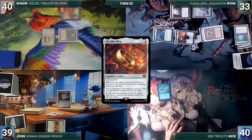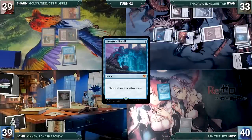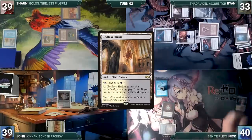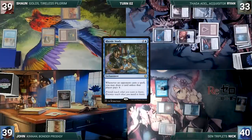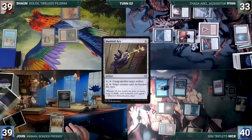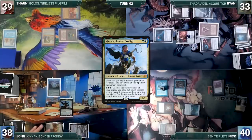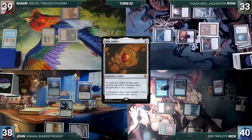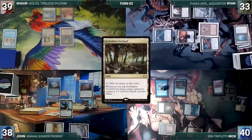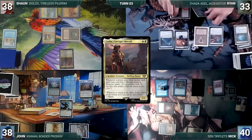During Nick's upkeep, Mystic Remora triggers — in response Sean taps City of Brass to cast Ancestral Recall. Nick draws through Remora and Sean draws three. Nick pays to keep Remora, draws, casts Mox Diamond discarding Godless Shrine, plays Exotic Orchard, casts Mana Bolt, Mystic Study, and Manifold Key. John draws, plays Otawara, taps City of Brass to cast Kinnan, Bonder Prodigy — Mystic triggers and Nick draws. John casts Mox Amber — Mystic and Rhonas trigger and Nick draws twice. Sean draws, plays Forbidden Orchard, taps City of Brass and Forbidden Orchard giving Nick a spirit to cast Lotho, Corrupt Shirriff.